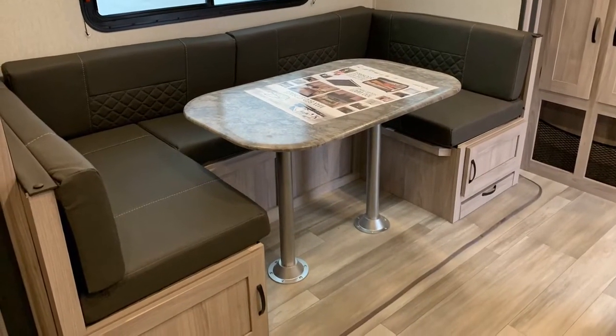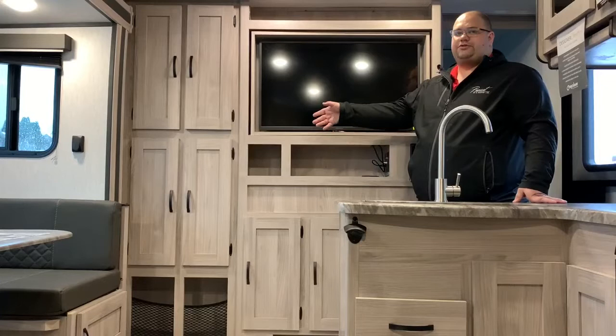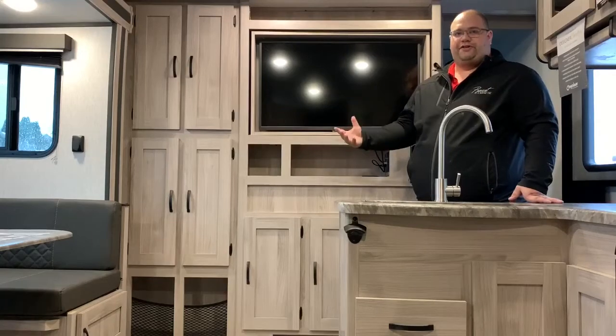With this unit you also have your big U-shaped dinette. You also have a big TV here with extra storage beside it as well for movies, books, coloring books, and activity stuff for the kids when you're on your extended trips.